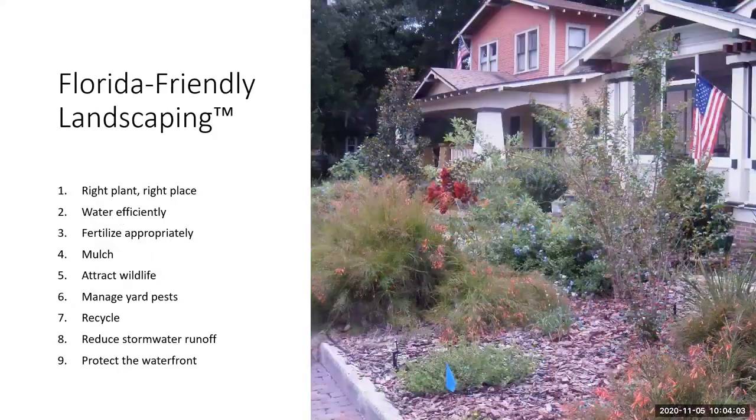Florida-friendly landscaping is comprised of nine easy-to-follow principles. By utilizing these principles, we can maintain beautiful landscapes that help protect our natural resources, particularly our water resources here in Florida. The foundation is right plant, right place.